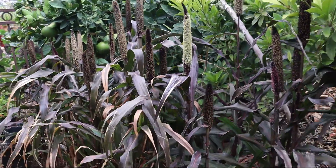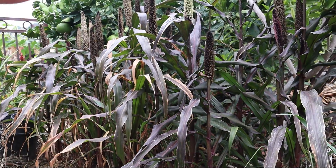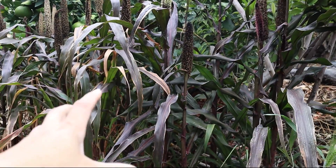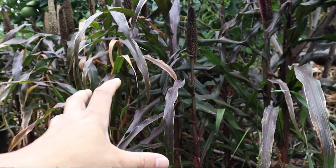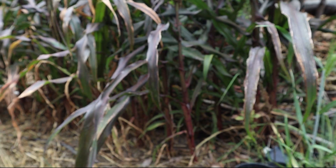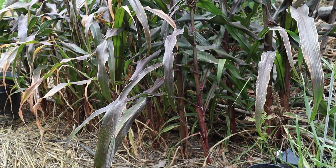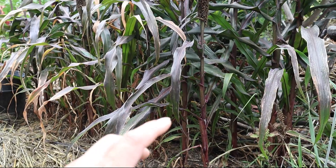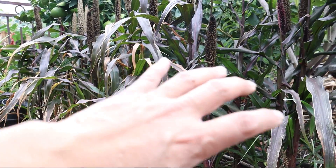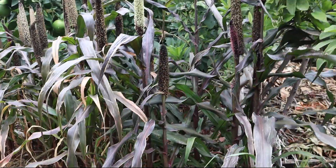We have some more biomass here. In a regenerative and biodynamic method of growing, we use biomass — we're collecting the sun's energy to turn into potential energy that's stored in leaves and other things. It eventually breaks down and becomes nutrients for our soil. Growing a lot of biomass is something I've really taken to doing in the last few years. We have millet here.